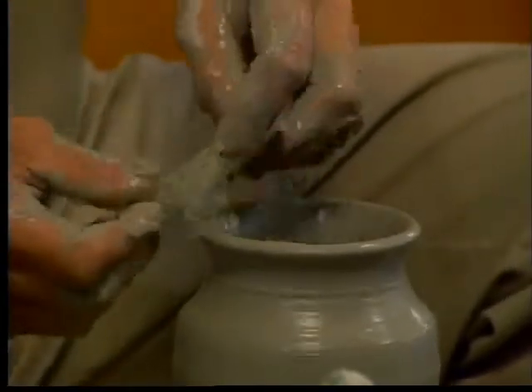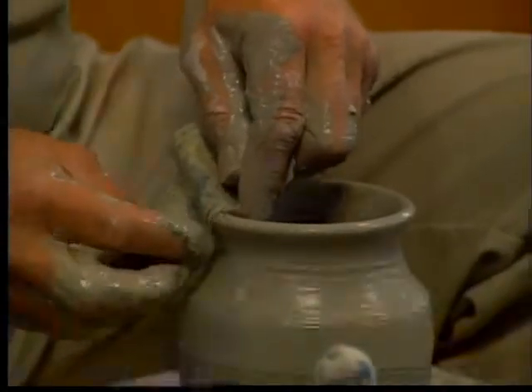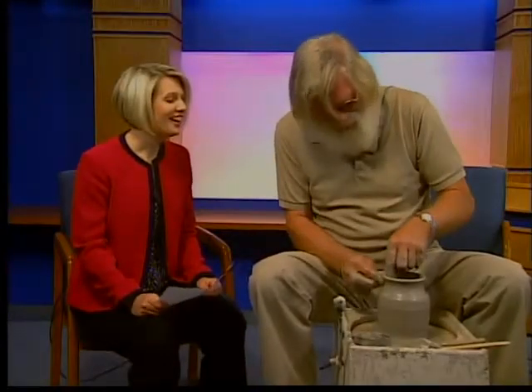Sometimes when I do this during demonstrations, I nonchalantly pull out a $50 bill. What? But you can always wash it off and reuse it. Yes. McDonald's will never know the difference. They will never know the difference.